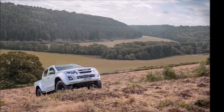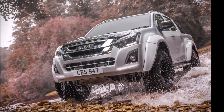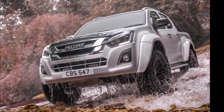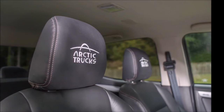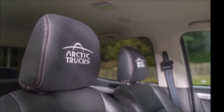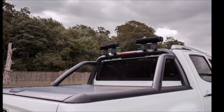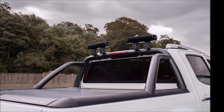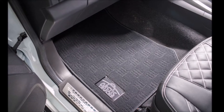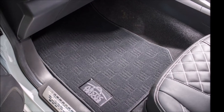The Arctic Trucks AT35 is based on the new generation D-MAX, which is equipped with a brand new 1.9-litre turbo diesel engine producing 164 PS and 360 Nm of torque. Key benefits include a 3.5-tonne towing capacity and a 1-tonne payload, as well as meeting Euro 6 standards without AdBlue, making this truck more refined, quieter and economical than the previous model D-MAX.